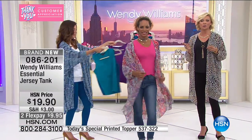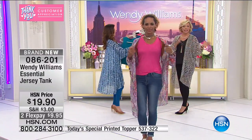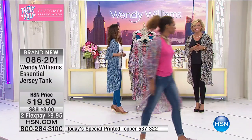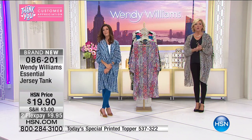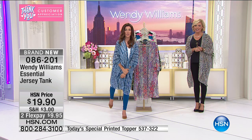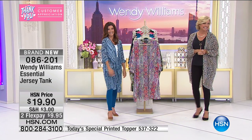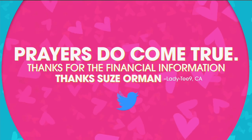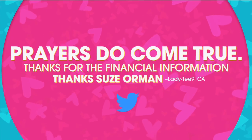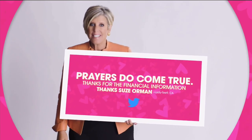We have much to share with you this month — her shoes are next, right after this. People always ask me, Suzy, what keeps you going? It's tweets like this — so thank you, because of you I'm still doing what I do today.